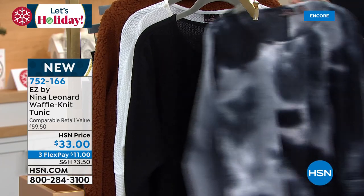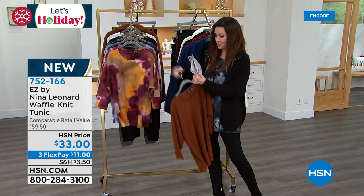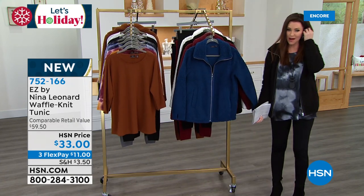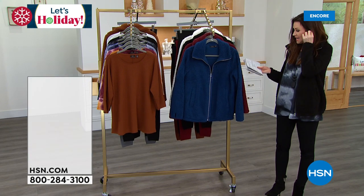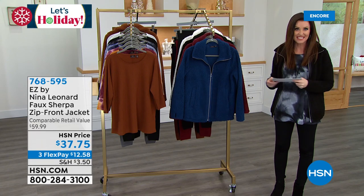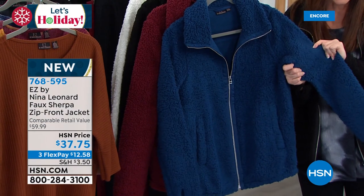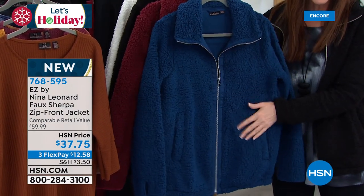They have a really pretty dolman sleeve and a nice jeweled neckline. They look great. And this is the jacket that goes perfectly with it as well. I've got it on in the black. The jacket is only $37.75. This is the softest Sherpa jacket — it's faux Sherpa. But it's that buttery soft Sherpa jacket. This one's called Sailor Blue.